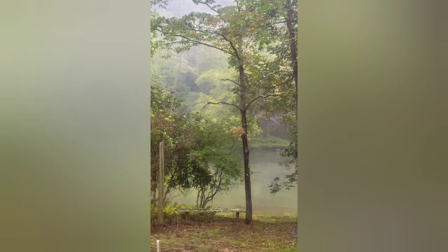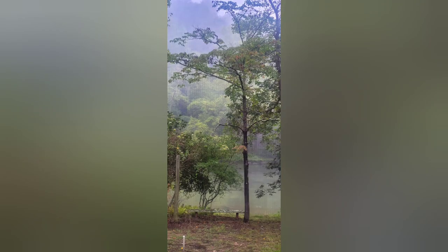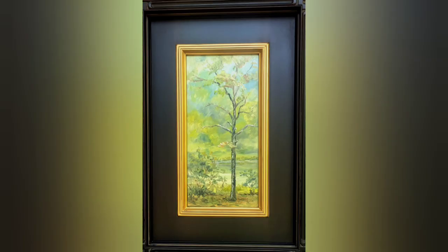The last morning of the event, this tree with the fog behind it caught my attention, so I did a quick painting and framed it to enter. I entered it along with the first one I painted on the first day.